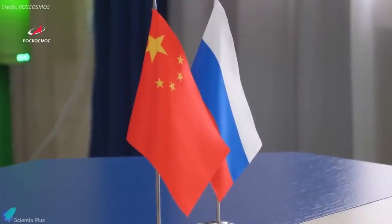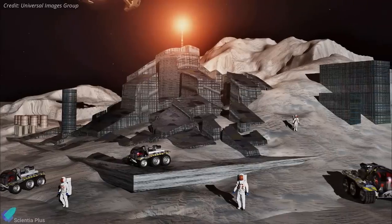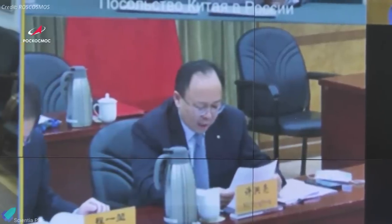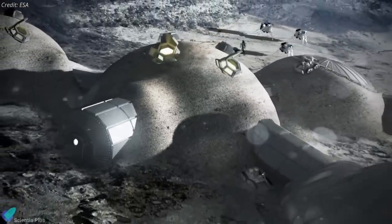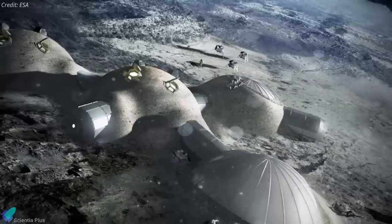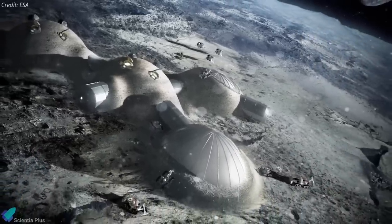Russia and China signed a memorandum of understanding to set up an international lunar research station. Zhang Qijian, head of the China National Space Administration, and Dmitry Rogozin, general director of Roscosmos, signed the document during a virtual meeting on March 9. The International Lunar Research Station is described as a comprehensive scientific experiment base built on the lunar surface that can carry out multidisciplinary and multi-objective scientific research activities.